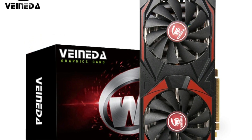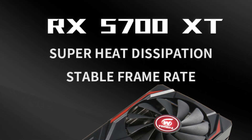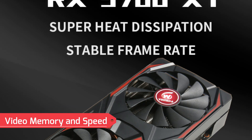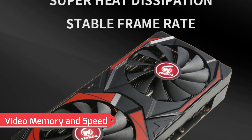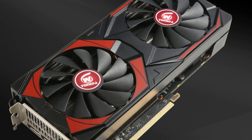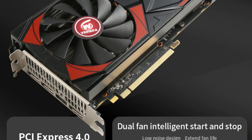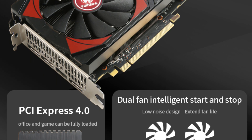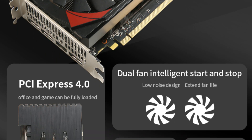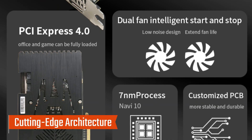Built on AMD's advanced architecture, this GPU offers robust features for seamless multitasking, gaming, and content creation. Equipped with 8GB of GDDR6 memory and a 256-bit memory interface, the RX 5700 XT delivers outstanding graphical fidelity. Its 7,000 MHz memory clock ensures smooth and responsive performance.